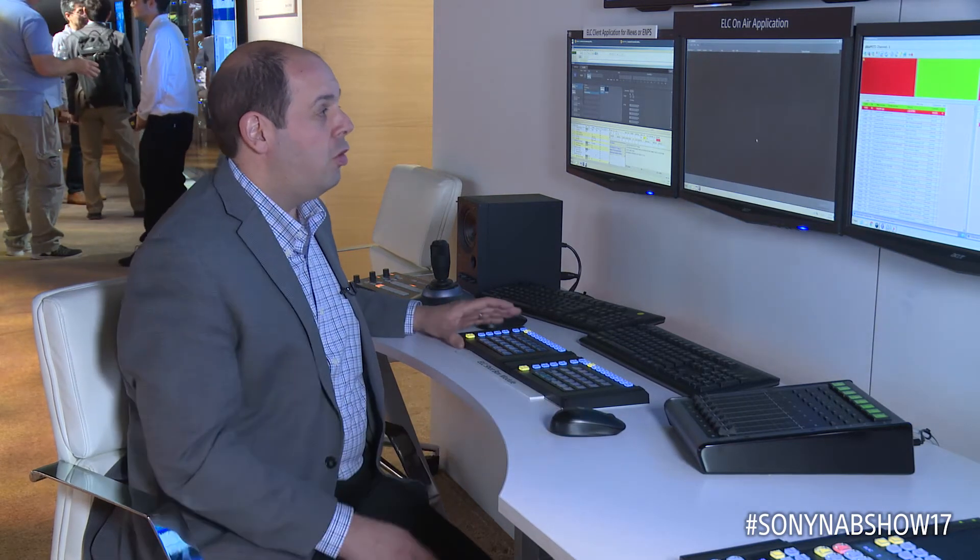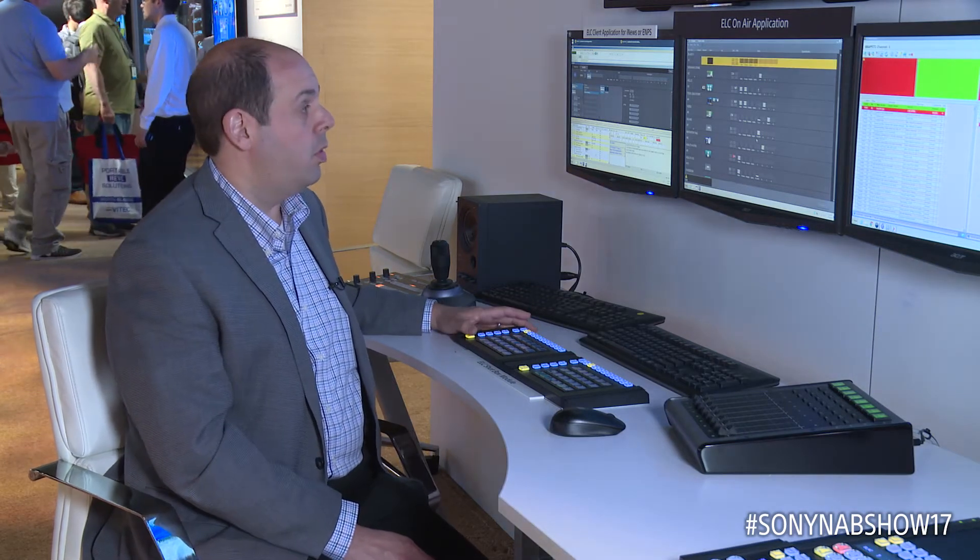From this application I have complete control of the system and the entire facility that's out in LA. I can control the cameras, audio board, playout server, and step through the system with ease.